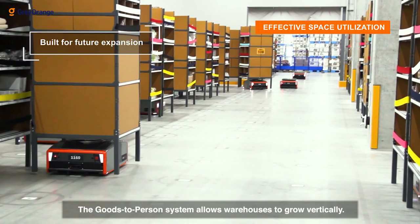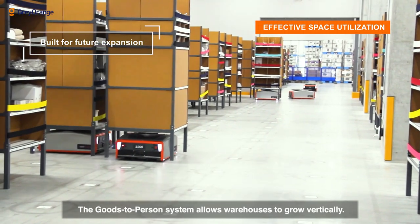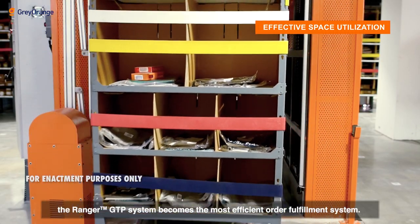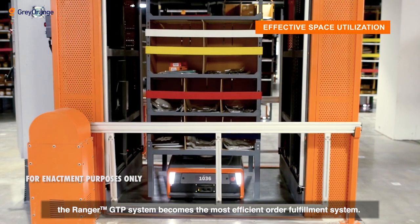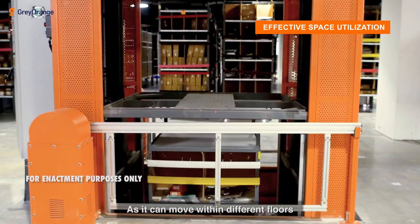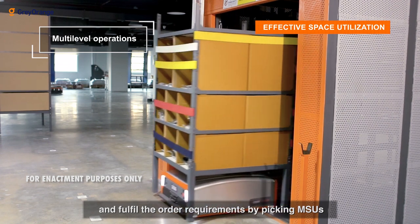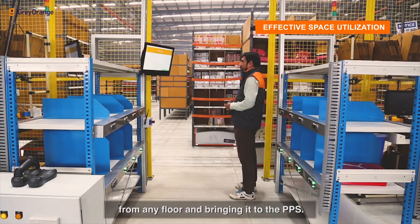The goods-to-person system allows warehouses to grow vertically. Especially for geographies with multi-floor warehouses, the system becomes the most efficient order fulfillment solution, as it can move within different floors, pick MSUs from any floor, and bring them to the pick and put station.